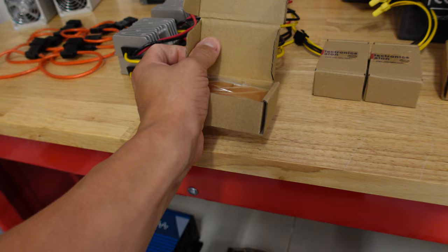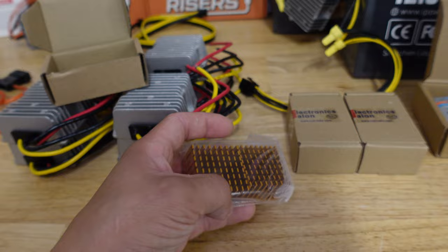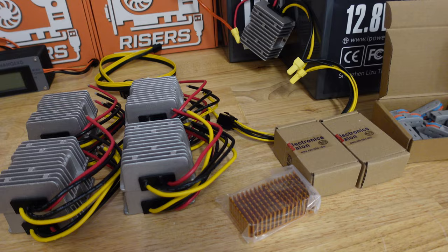I ordered some more of those heat sinks that I put on my A4000, and we're going to be putting these on the 3080 and 3080 Ti's inside the X8 OctoMiner. I'm going to be taking those cards out of the X8 and putting them in the X12, but I need to add more cooling to keep those cards cool so I can actually mine Flux on them at FluxPools.net.